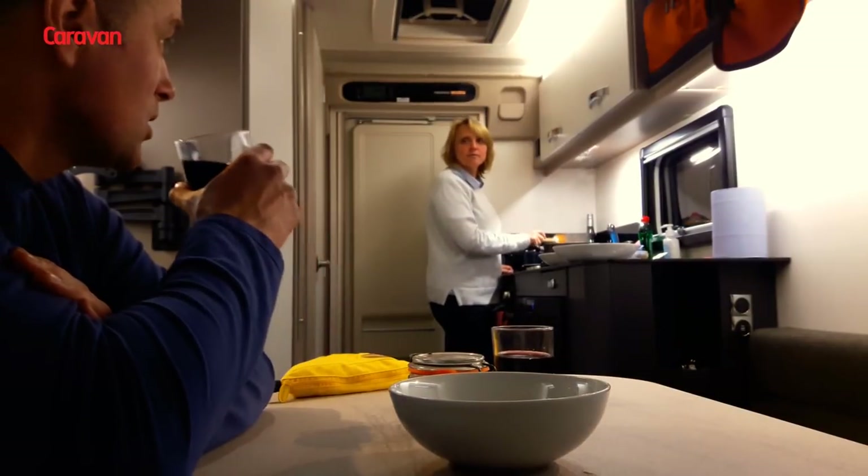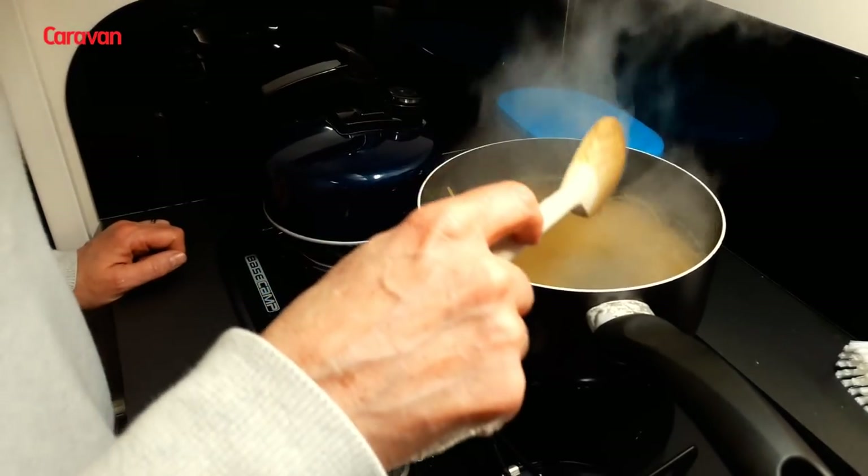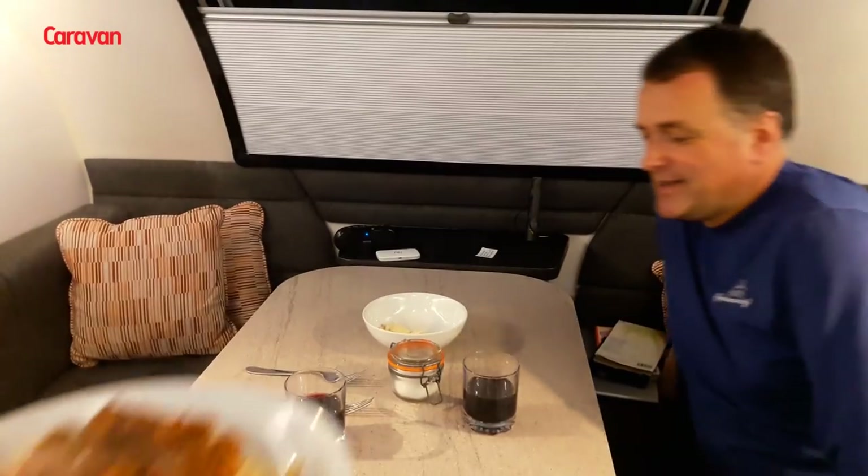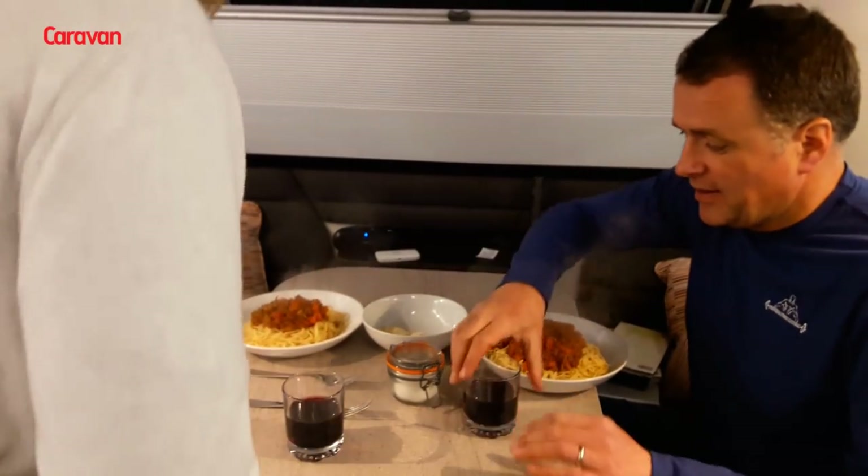We've been camping for years so it made a great change to be able to eat inside the cosy Basecamp over a sturdy table, listening to music with a glass of wine. The kitchen in the plus version is well laid out and has enough surface space to prepare food easily.